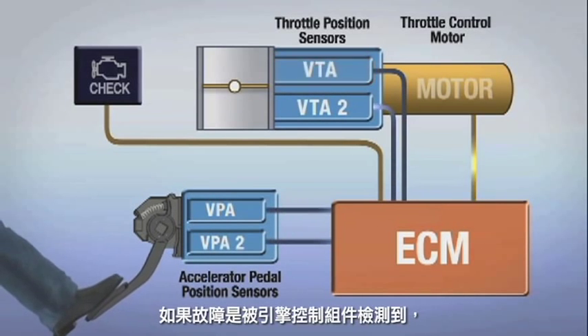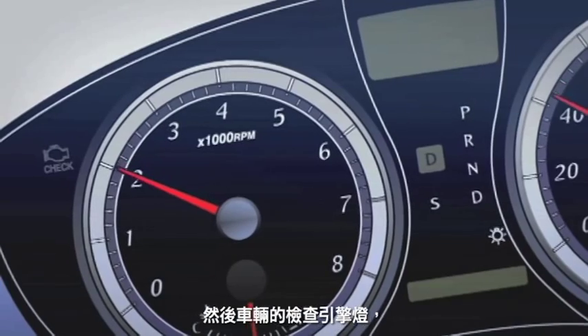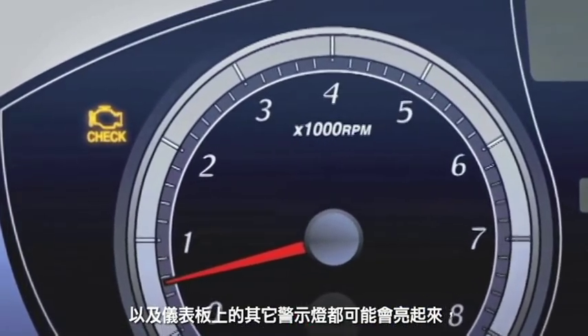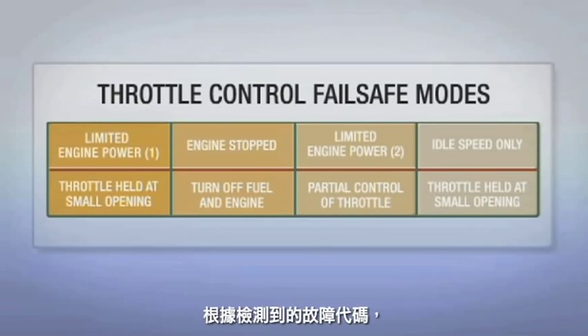If a malfunction is detected by the ECM, one or more specific data codes will be stored in its memory, and the vehicle's check engine light along with other dash warning lights may be illuminated depending on the condition. Depending on the trouble code detected, one of four failsafe modes will be employed to help ensure safe driving.